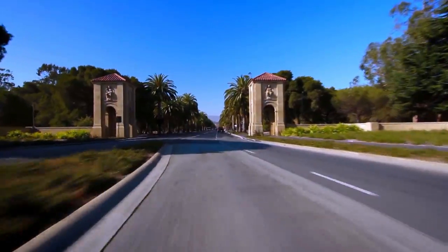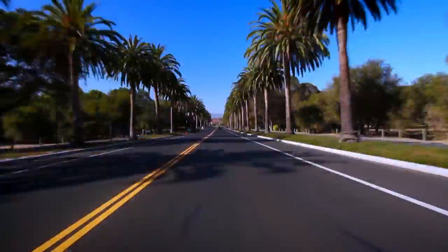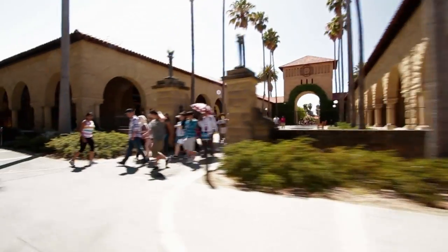This is the Oval, where you have Palm Drive leading up into the quad, culminating in the church. This is the Stanford picture. Welcome to the main quad, everyone. This is where the School of Humanities and Sciences is located. The quad has been here since the university opened in 1891.